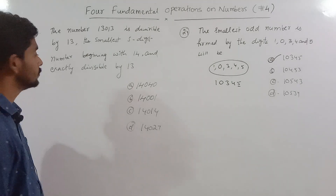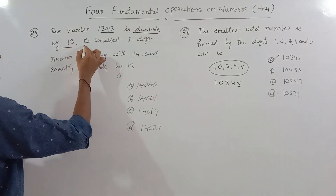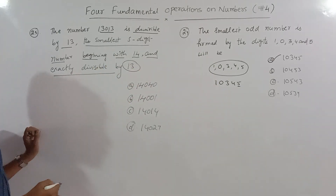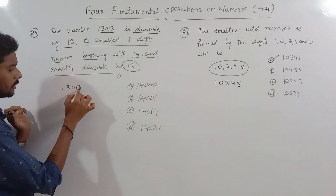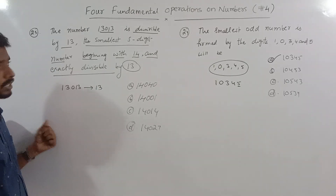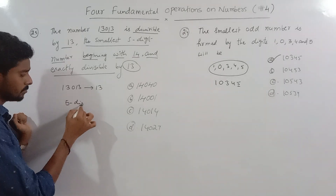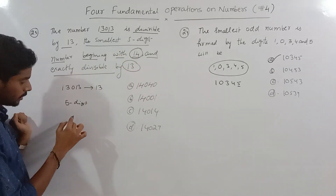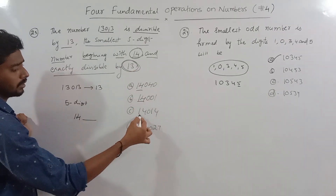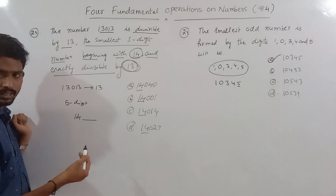Look at the next problem. The number 13013 is divisible by 13. Find the smallest five-digit number beginning with 14 that is exactly divisible by 13. We need the smallest five-digit number starting with 14 that is divisible by 13.